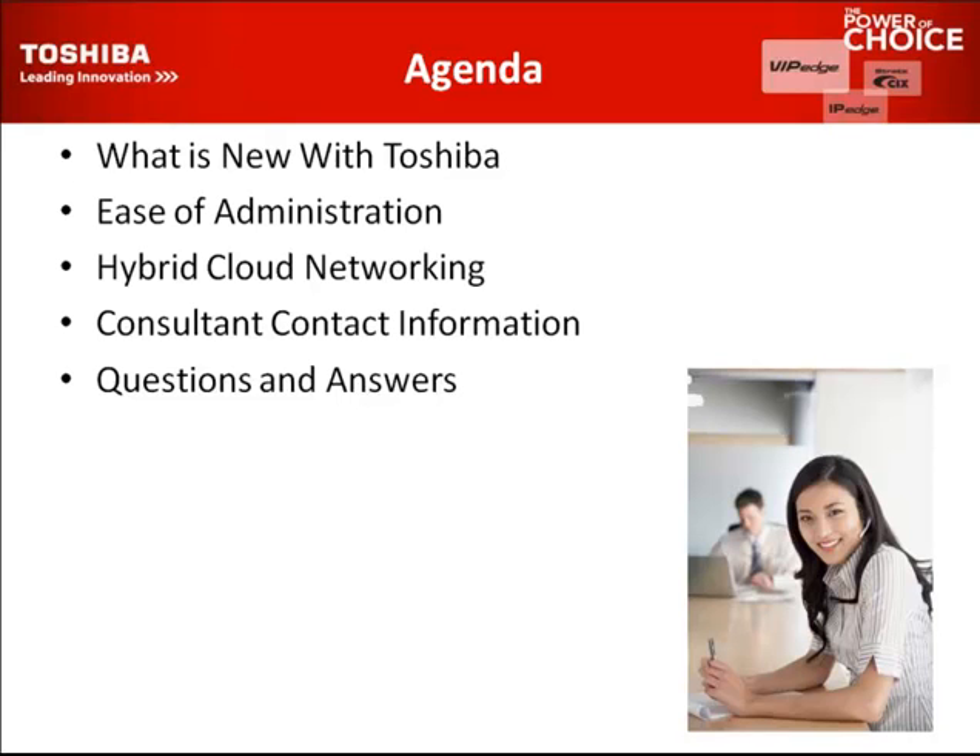Hybrid cloud networking — this is a feature we just launched and announced a couple of weeks ago, where you can combine your premise-based system, voice over IP, IP Edge system with the cloud-based solution and network them together. Also covered will be contact information and at the very end, questions and answers.